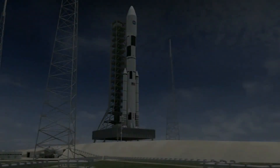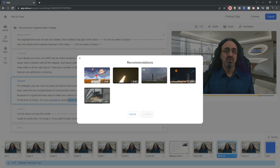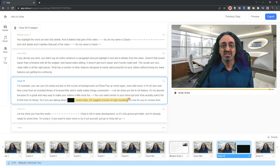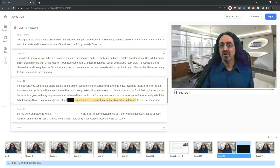Let me show you the b-roll feature. It's my favorite because it's a great and easy way to make your videos a little more fun. You can select words in your transcript and Vizsla actually selects the b-roll from its library. So if you are talking about rocket ships, it'll suggest a bunch of clips, including this one, for you to choose from.